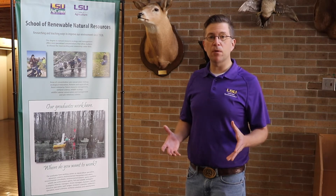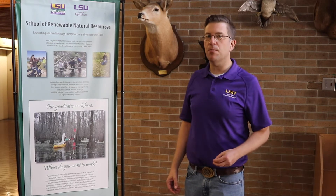Then we have concentrations that really focus on the wildlife and the fish — that would be wildlife ecology and fisheries and aquaculture. These concentrations are some of our most popular because students like to think about careers involving animals, but we can't forget the places they live are also very important.